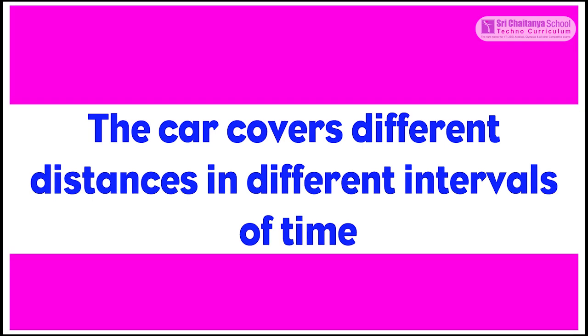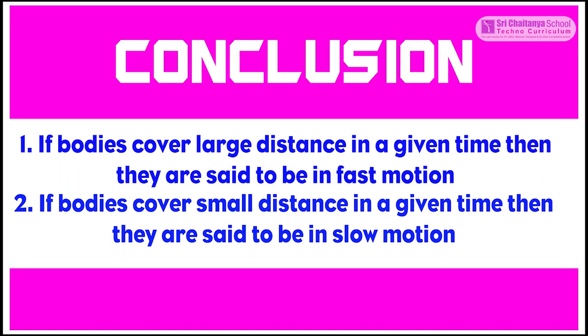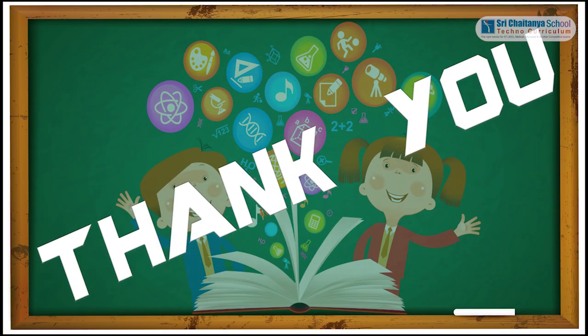The observation of this experiment is that the car covers different distances in different time intervals. The conclusion is: if bodies cover a large distance in a given time, they are said to be in fast motion. If bodies cover a small distance in a given time, they are said to be in slow motion. Thank you.